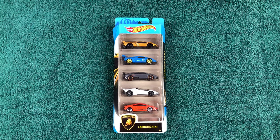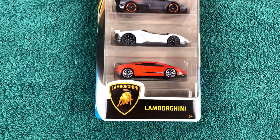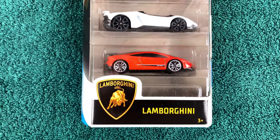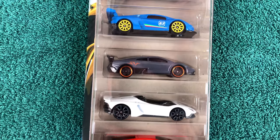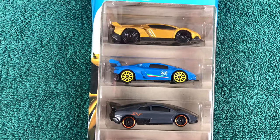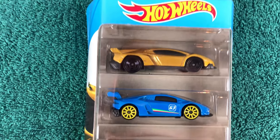Greetings faithful viewers! There comes the day in the life of any successful YouTuber when he has to decide which supercar is the best for him. But as you can imagine, such a decision is not easy. And why only choose one car when you can have plenty?